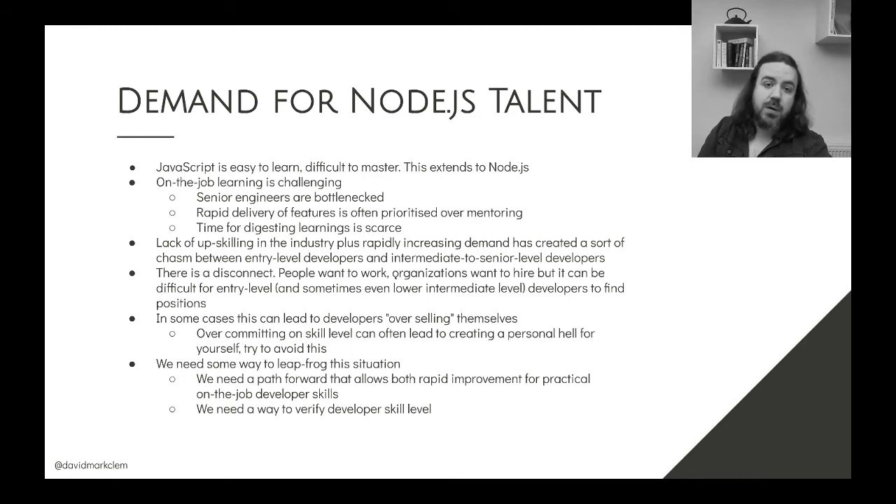We need rapid improvement that's connected to real world scenarios, to real things that you do in a day job. And then we need to be able to verify that quickly and easily. It would be good if employers could, with a quick check, know that the person they're hiring is capable of delivering for the role.